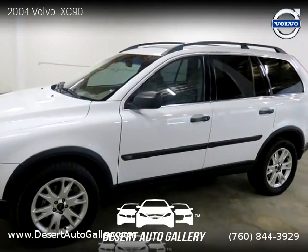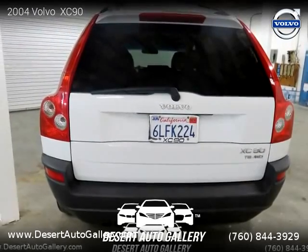For more information, please visit us at DesertAutoGallery.com or call us at 760-844-3929. Thank you for watching our video.